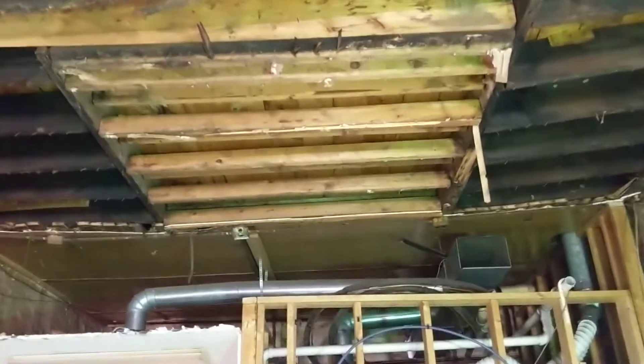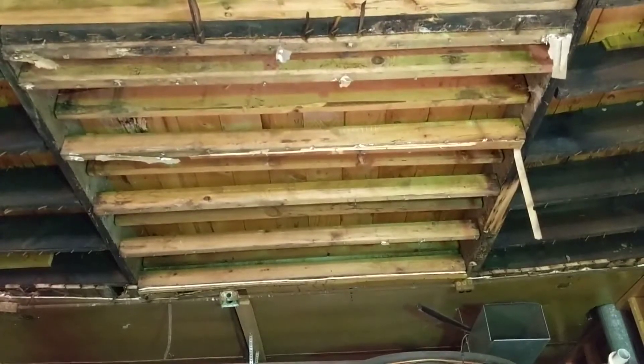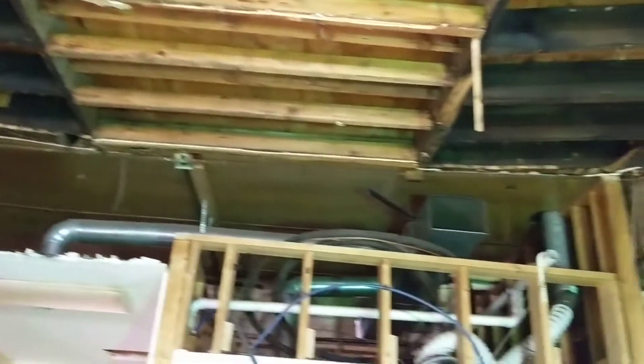Another thing we didn't expect was to find whatever this was. We're speculating this was either an original skylight - the building was built in 1855, so probably 30 or 40 years before electricity. People are asking if this is fire damage on the joists, but this is probably from a wood fire. This is a bakery from 1855 and it's been a bakery for 150 years, so we believe this is just wood smoke soot.